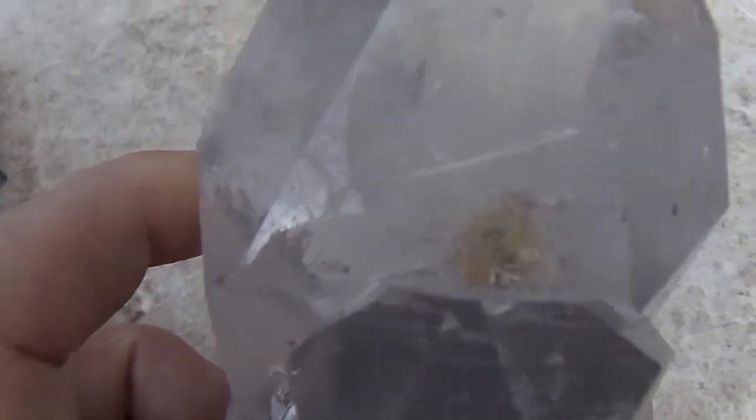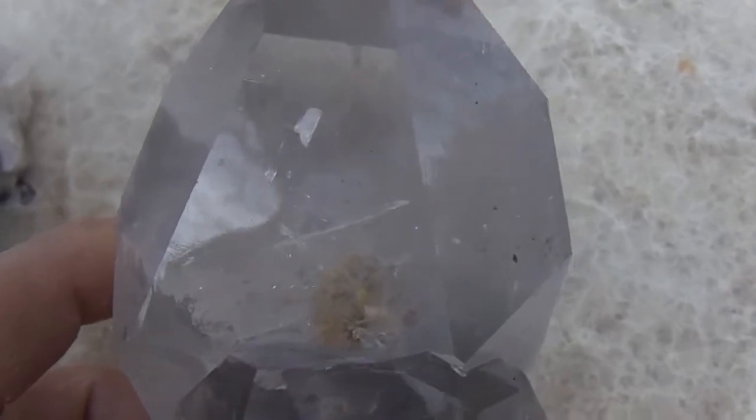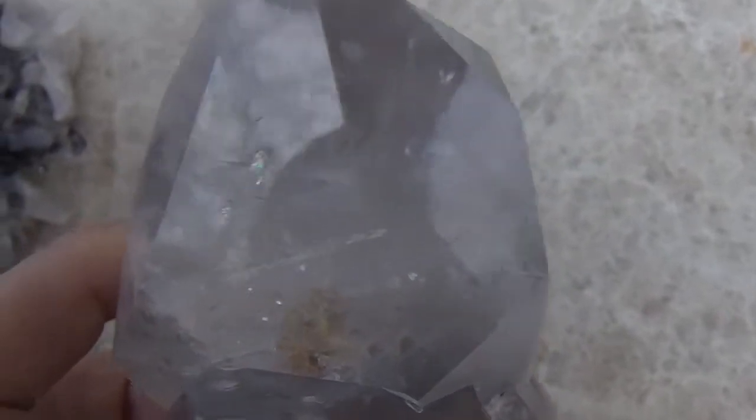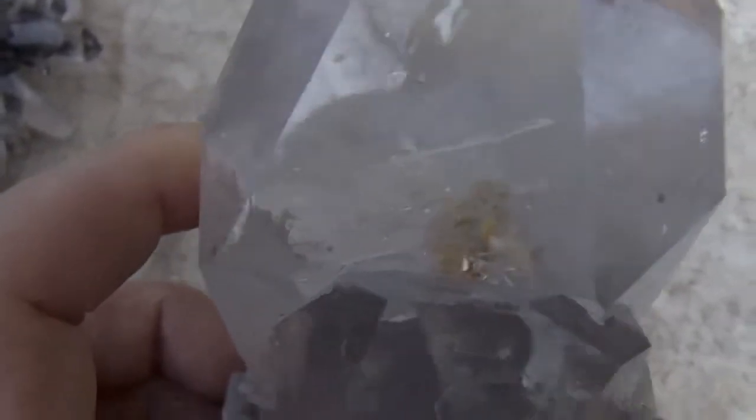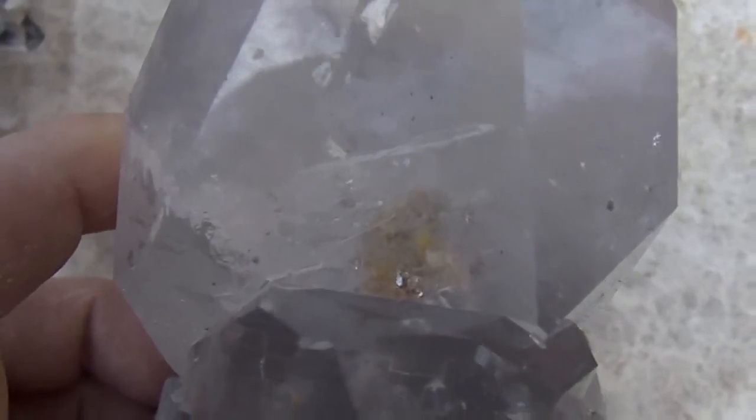Again, there's the manifestation — there's probably about at least a quarter inch inside of it. There's two large double points inside of this crystal, right in the center. They're stacked right on top of each other.